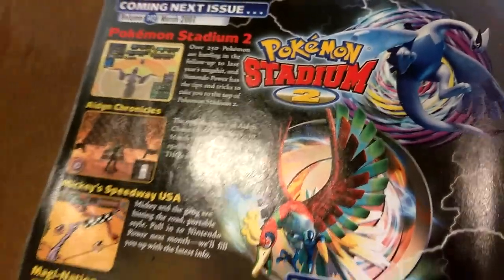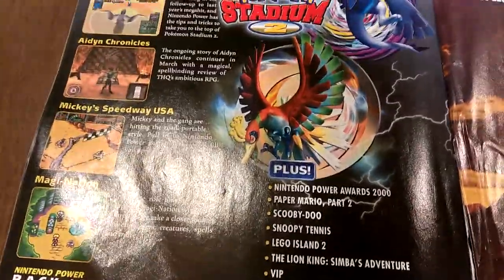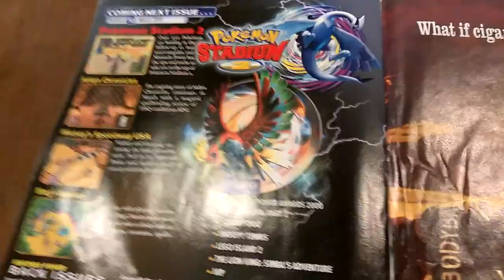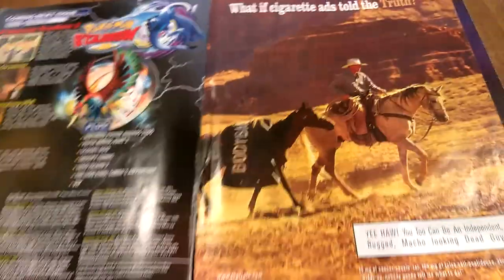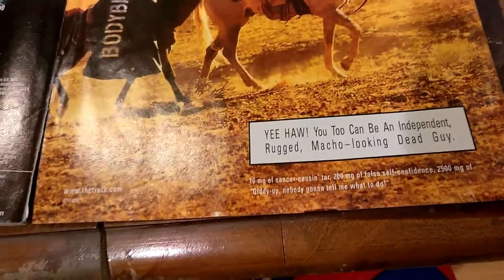Now we're getting to the end. This is the coming-next-issue section — what you can expect in next month's magazine. Plenty of Pokemon Crystal 2 content, which got me really hyped as a kid since I was full-blown Pokemania at that point. I actually have that next issue and maybe I'll do a video on it if someone wants me to. Then on the back of the issue is an anti-cigarette ad — something like 'What if cigarette ads told the truth?' from thetruth.com. That's not what I expected to see; I don't remember that at all, but clearly it's there.